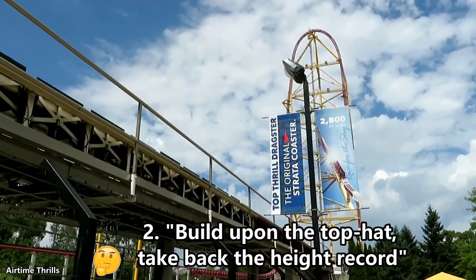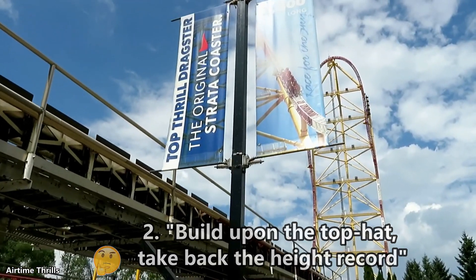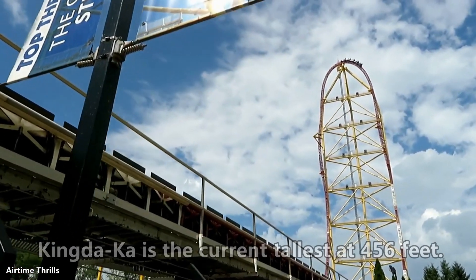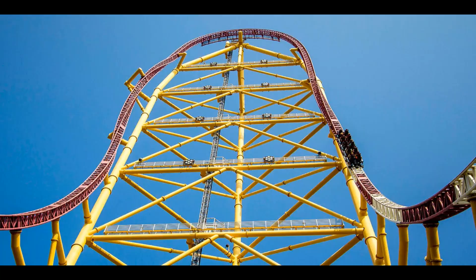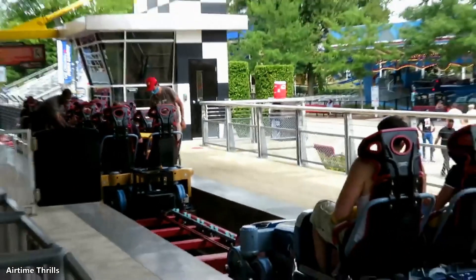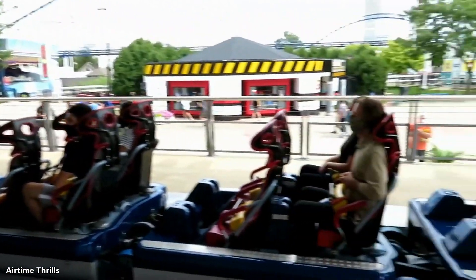Second claim: they will build upon the top hat and make it taller to reclaim the tallest roller coaster in the world. While this is a nice idea and they'd only have to build up like 30 feet on top of it, I think this one is pretty much impossible. The structure for Top Thrill Dragster is 20 years old and was designed with ASTM standards to support the current weight of the tower and the trains. Any additional weight or supports added would be beyond what it was specifically designed for, even accounting for the factor of safety.